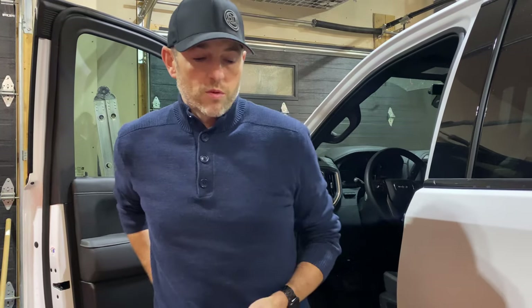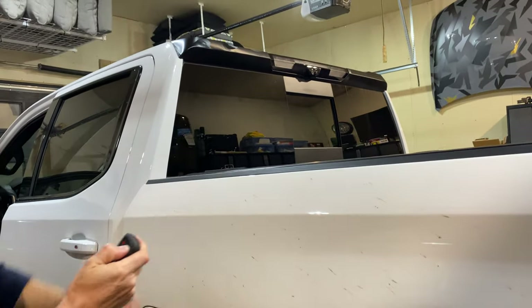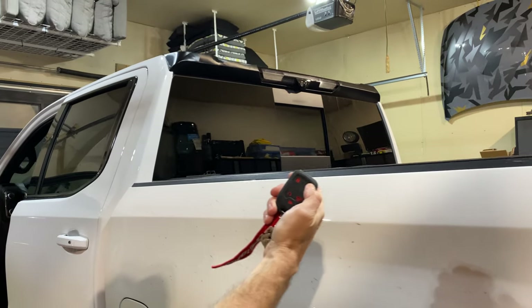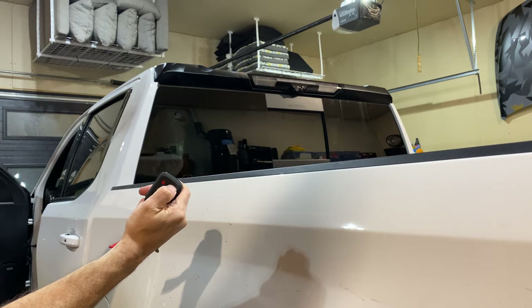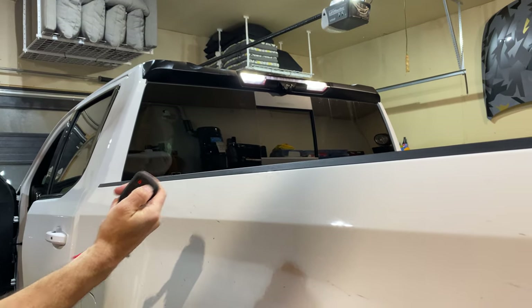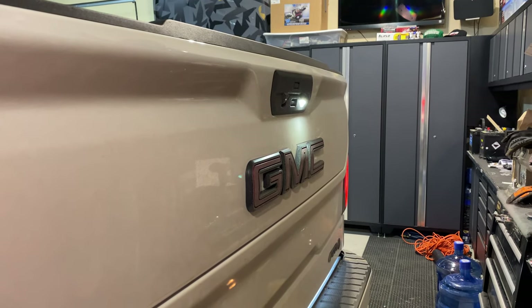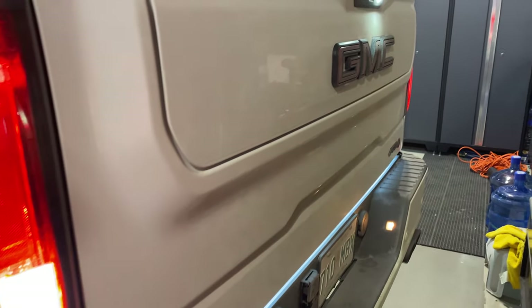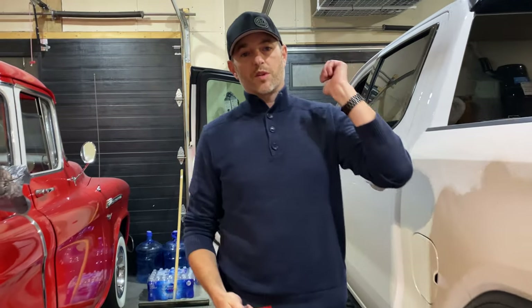Let's see if it works. We should be able to hit unlock and see the lights come on. I haven't tested it yet — wish me luck. Three, two, one. Yes! How about the tailgate? Yes! Light bar's on, backup lights are on. So let's take it outside, make sure we're in complete darkness and see what it looks like.